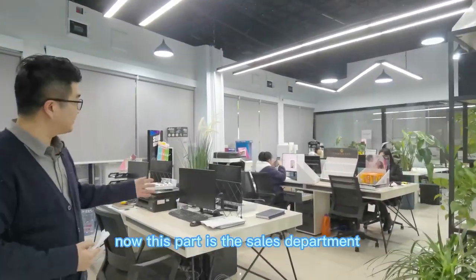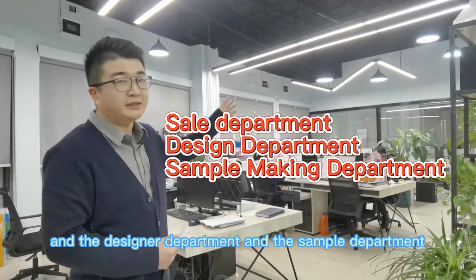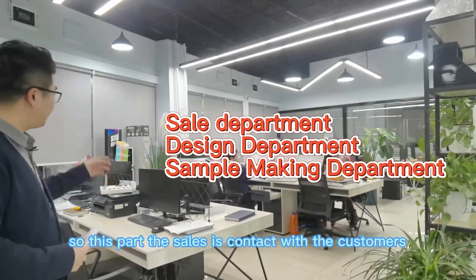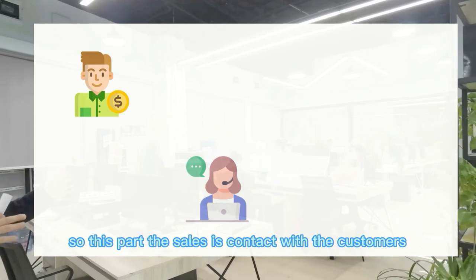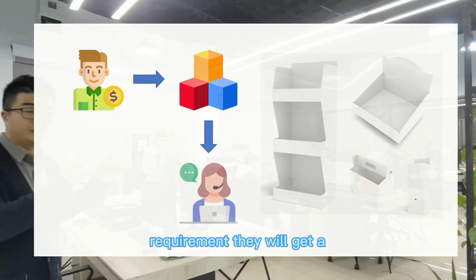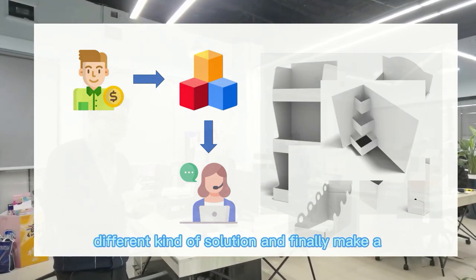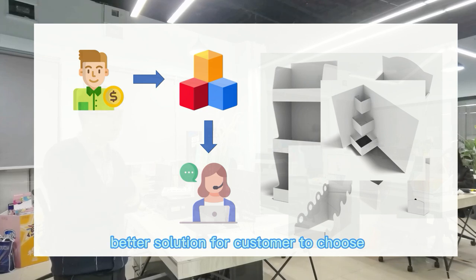This part is the sales department, the designer department, and the sample department. The sales team contacts the customers. After they know the customer's requirements, they will get different kinds of solutions and finally make a better solution for customers to choose.